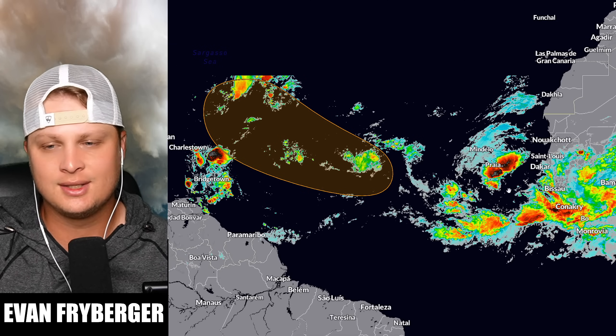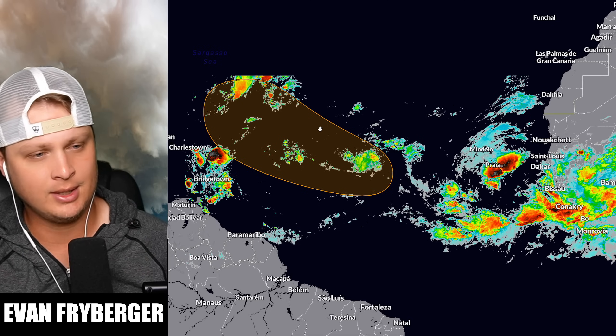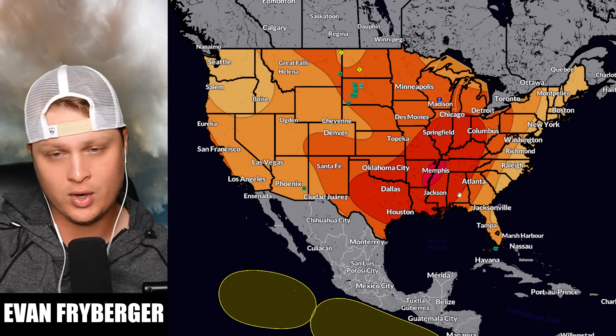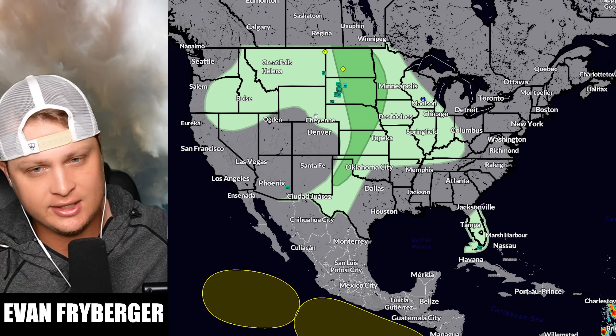Hey everyone, my name is Evan Freiburger and today we're going to be talking about this tropical wave that is coming off of Africa and has elevated chances of development. We continue to see a signal that we are going to see the end of false fall and summer make a roaring return. Over the next couple of days we are expecting some severe weather in the United States as we have a negatively tilted trough ejecting into portions of the United States.